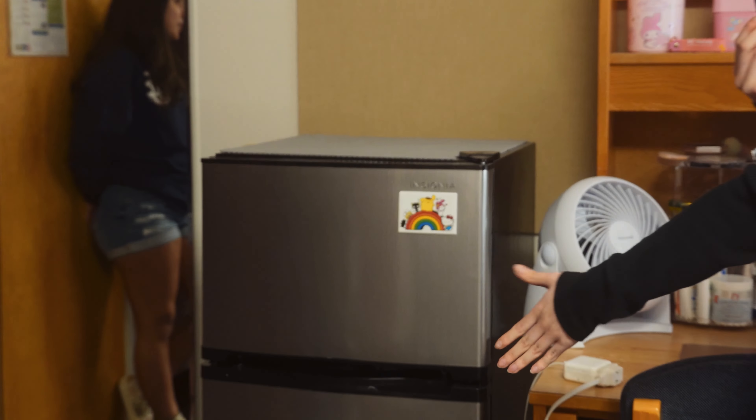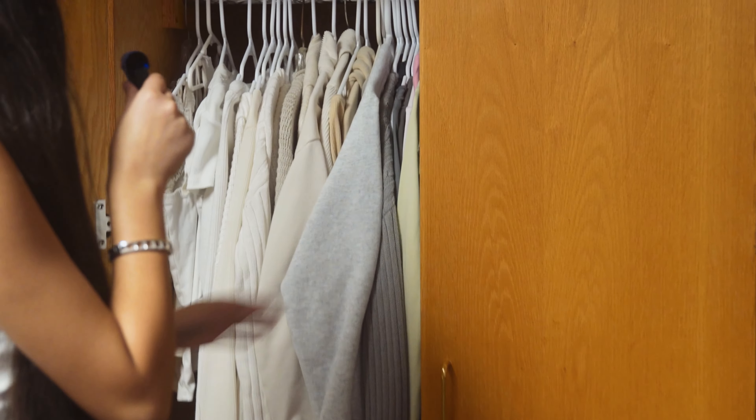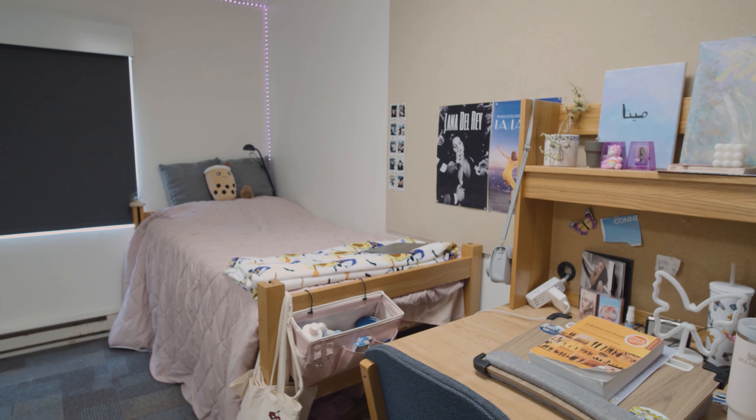We have a mini fridge over here for our everyday snacks and food. This is our Arroyo Vista closet. I have my desk, my makeup, my perfume, and all the stuff I use every day, then my bed. And my lovely bed with the plushies on it.